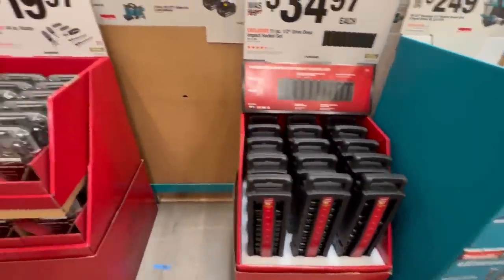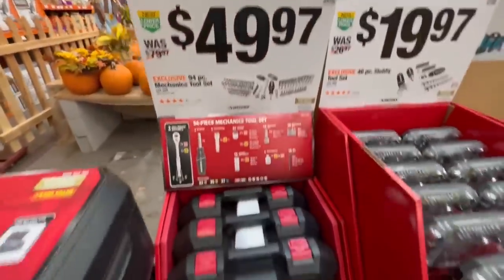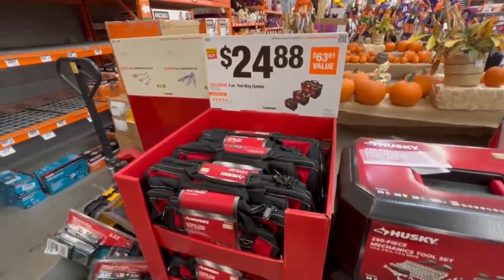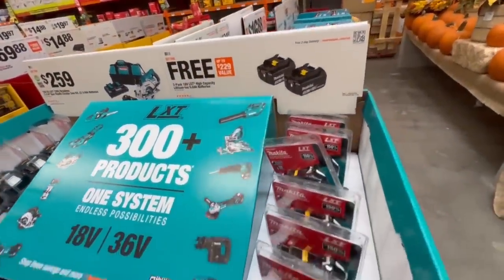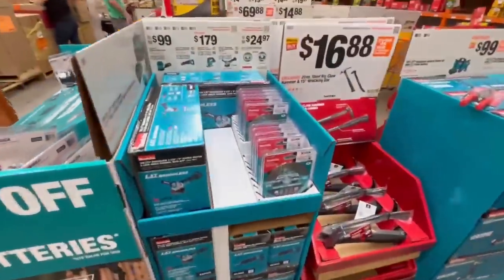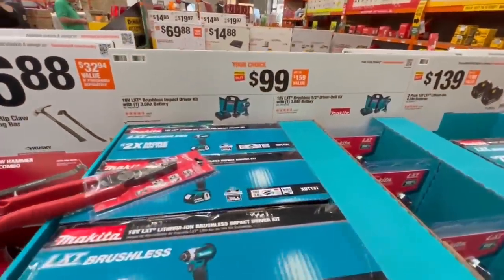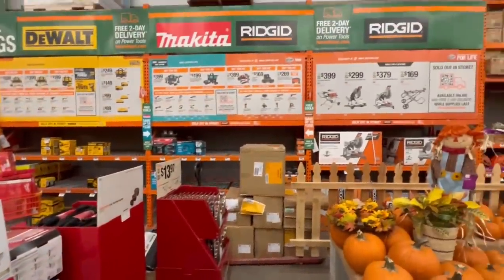We're getting into the Makita section. A few more Husky items in here. We got a small Husky toolkit and then the big toolbox — the thing we usually see for like $200 or so, no price on it here. Tool bags — love those bags, that's a great deal. LXT battery system from Makita. That saw system — $259. They're pretty low, but we see that sale a lot from Makita. There definitely was not as many sales going on for Makita as everything else. They got like half a banner while everyone else got a full banner. Makita and RIDGID have to share a banner — they're at the kids' table.